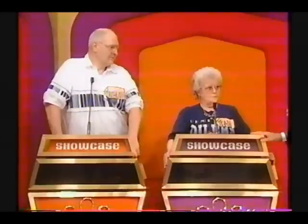Jean, as the top winner, you may bid on showcase number one, or you may pass that to Anthony and wait for showcase number two. Jean, Anthony, feast your eyes on our first showcase.